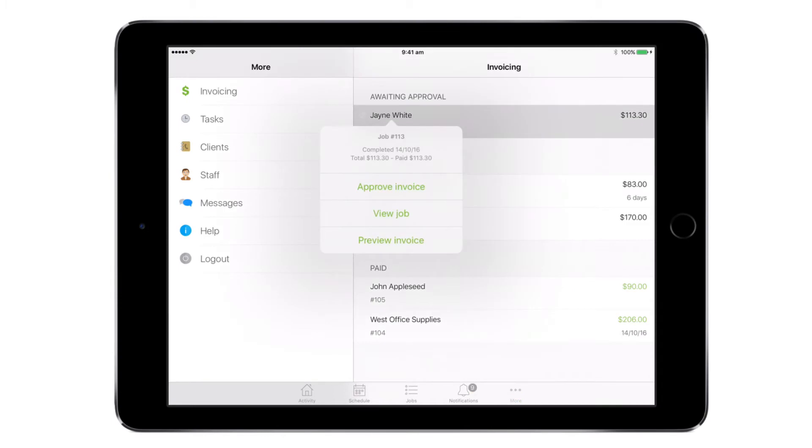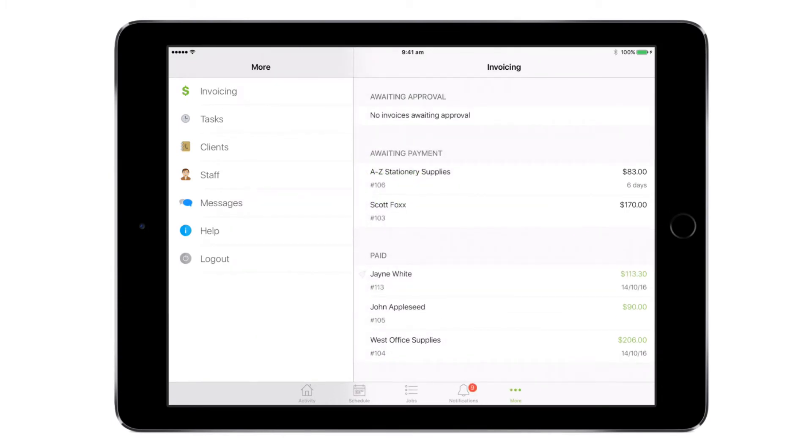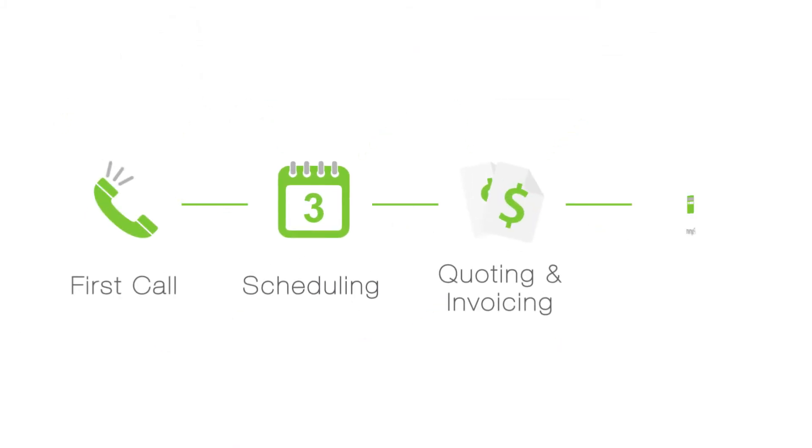Then in just two taps you can send the invoice straight from Service Mate into your accounting package, so your accounting is always up to date with the work in your business — managed from the client's first call through to invoicing and payment.